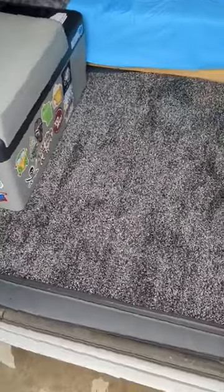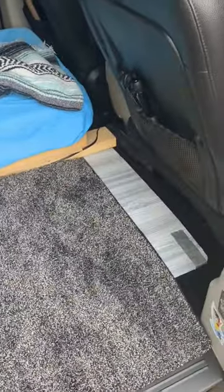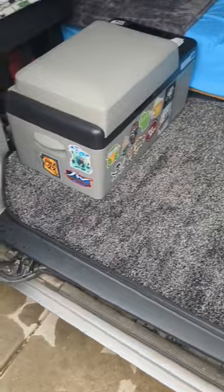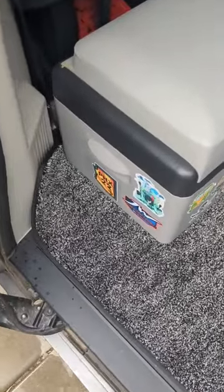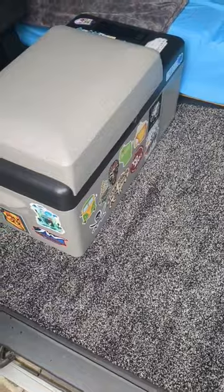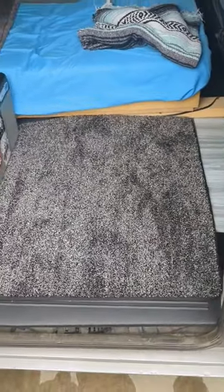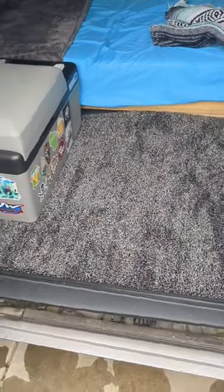I'd say that looks pretty cozy. It even matches my fridge and the interior of my van. It fits really well — it's a little bit long. You could even cut it if you wanted to, but it's really nice and solid. It's about two feet by three feet, and again super cozy.